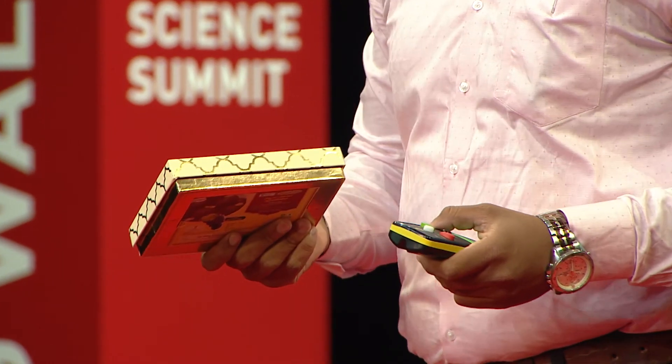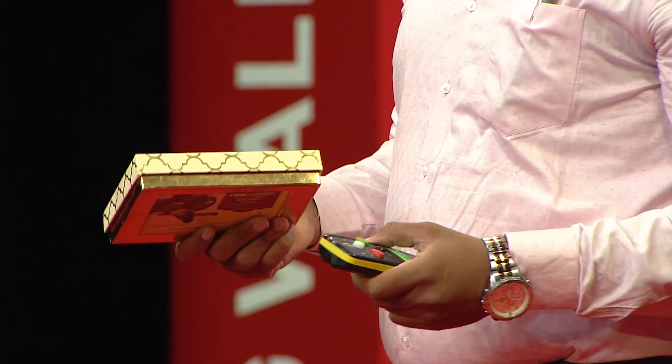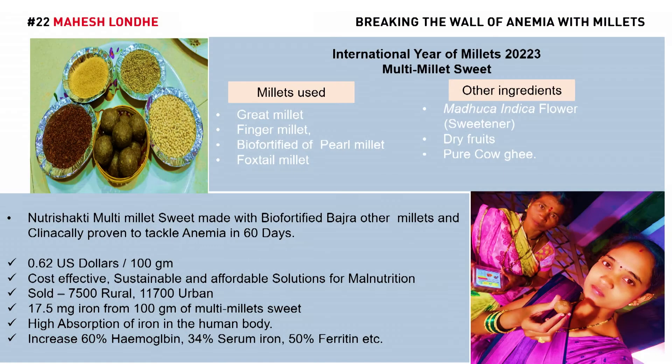and sustainable product for reducing iron deficiency anemia. Our product cost is $0.62 per 100 gram, and we have sold $7,500 in rural areas and $11,700 in urban areas. From this product, you will get 17.5 milligrams of iron, and it also has high absorption of iron in the body. Thank you.